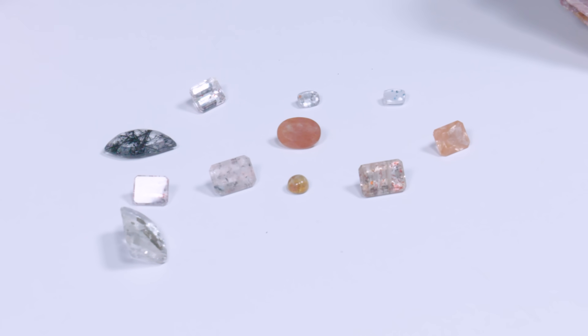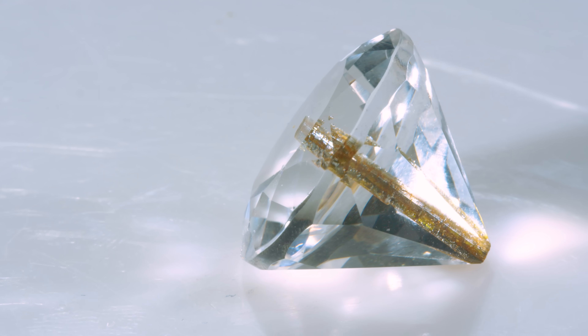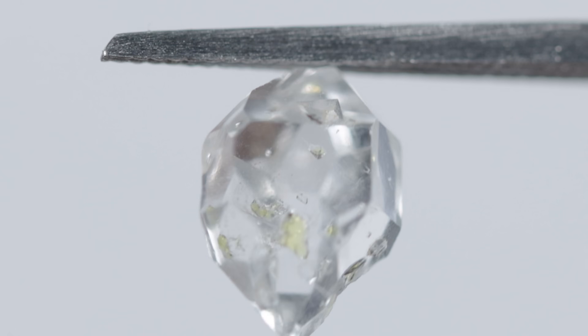These are all different kinds of inclusions in quartz. Everything's so different in there. It's going straight down the middle — straight down. So cool that there's juice in this.